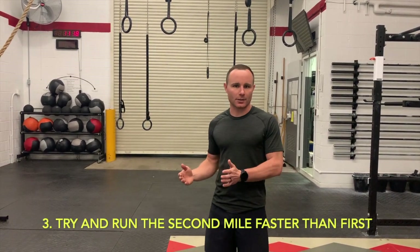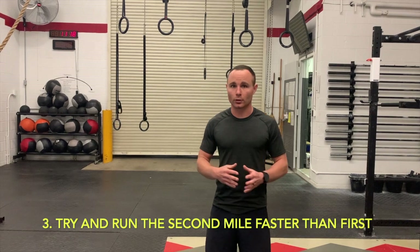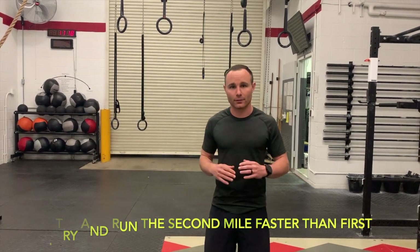Tip number three: your second mile should be faster than your first mile. Plan it accordingly. If you look at all the people who broke the four-minute mile for the first time, all of their fourth lap — the last quarter of the race — was faster than their first three laps. So keep that principle in mind when you're planning for your two-mile run. Second mile faster than your first mile.